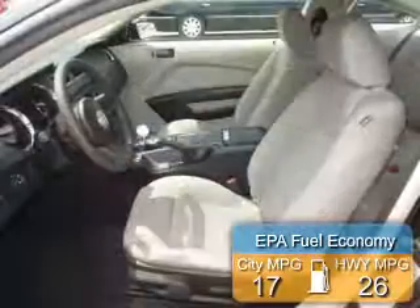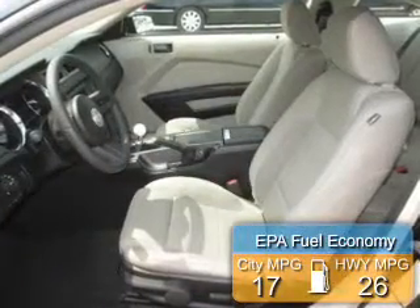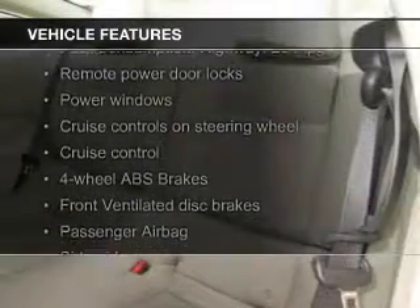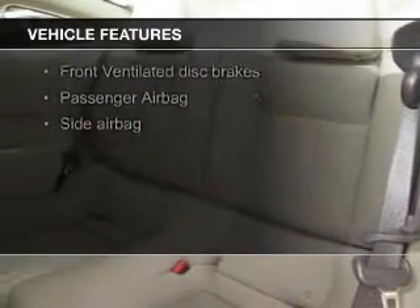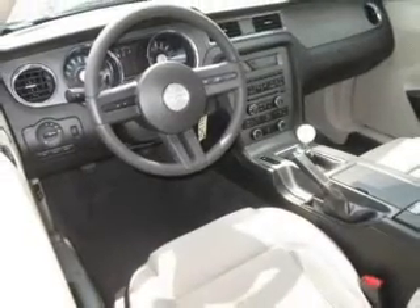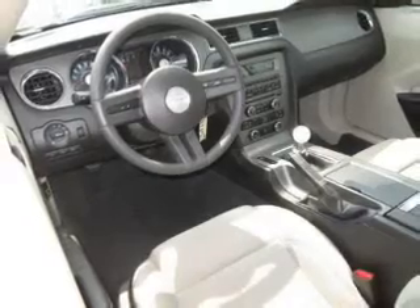Great fuel efficiency saves you money by requiring fewer trips to the gas station. The features include digital audio input, an auxiliary input, aluminum rims, an adjustable tilt steering wheel, a spoiler, cruise control, keyless entry, a trip computer, privacy glass, and air conditioning.